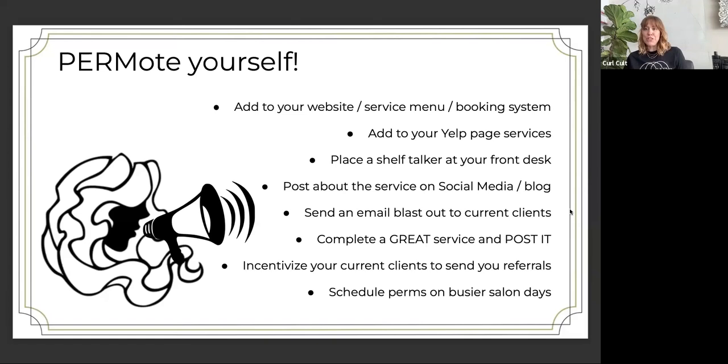Also add the service to your Yelp page and Google, because people do rely on those. Make sure it's on everything you're connected to. And when this is a new thing, place something at your front desk that will be a conversation starter — with your opening order you received a shelf talker, so put that out in front so guests will see it and ask about it. That's helpful just to start conversations.